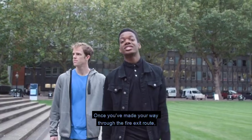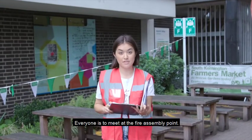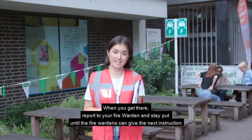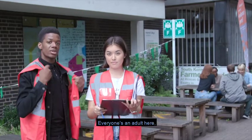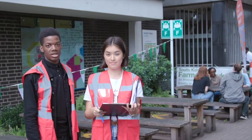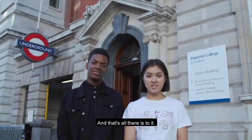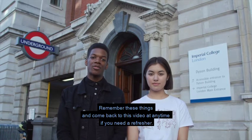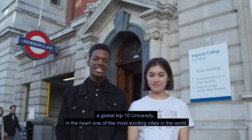Once you've made your way through the fire exit route you'll find yourself in the great outdoors. Everyone is to meet at the fire assembly point — make sure you know where yours is. When you get there, report to your fire warden and stay put until the fire wardens give the next instruction. Everyone's an adult here so it's up to you to remember what you need to do in an emergency. The key questions to remember: Where are my nearest fire exits? Where is my assembly point? Stay calm, stay safe and stay sensible. Remember you are now part of Imperial — a global top 10 university in the heart of one of the most exciting cities in the world.